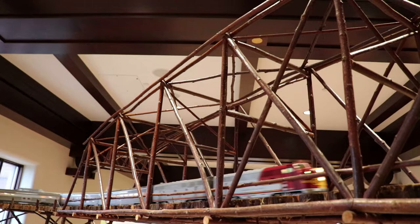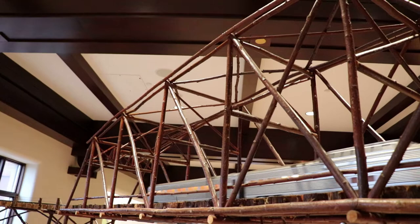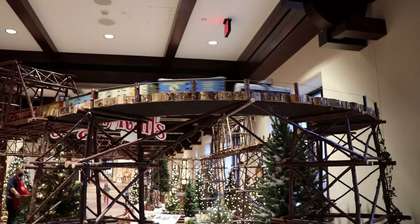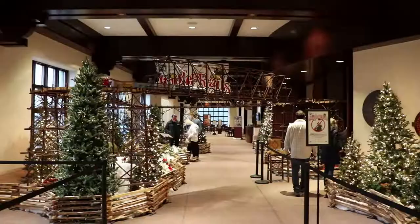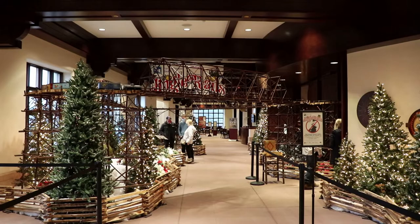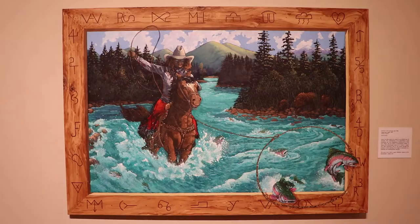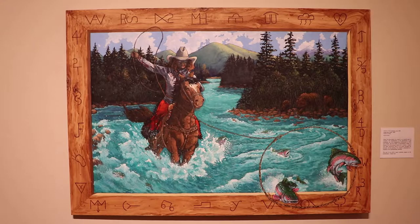Jingle Rails still holds up as perhaps my favorite Christmas attraction. As a national park and travel enthusiast, especially when it pertains to the American West, this is hard to beat. While I certainly have not been everywhere depicted in the exhibit, I've been to quite a few of the locations displayed, and have videos on them if you're interested in looking those up. Now I'm going to take a quick look through the museum. I have filmed a full tour of it, and that video will be linked in the description if you're interested.